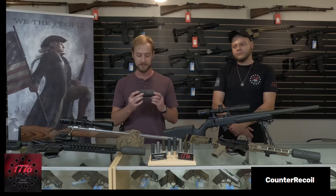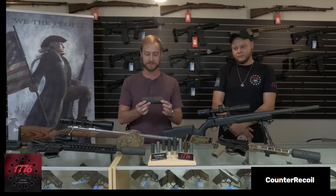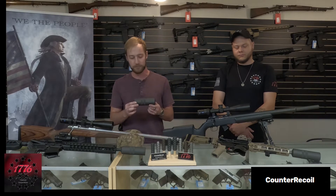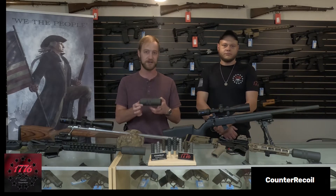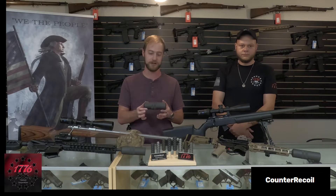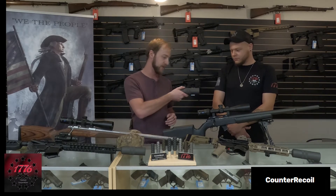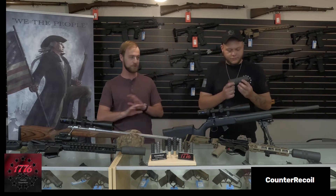This is a centerfire can for 30-06, six-inch in length, two-inch diameter. A little bit bigger than others, but what we're dealing with is the physics of the hot gases behind the bullet. Nice short little can, very durable, made out of 316 stainless steel, completely indestructible.